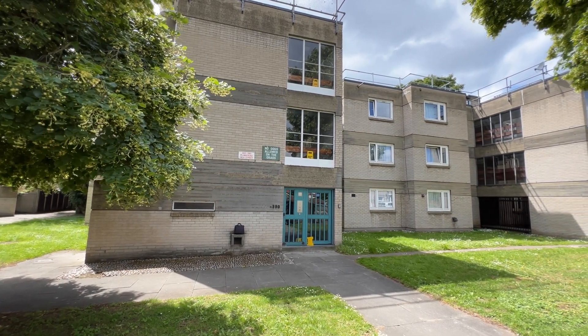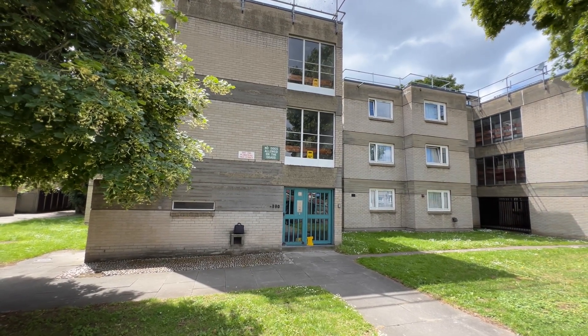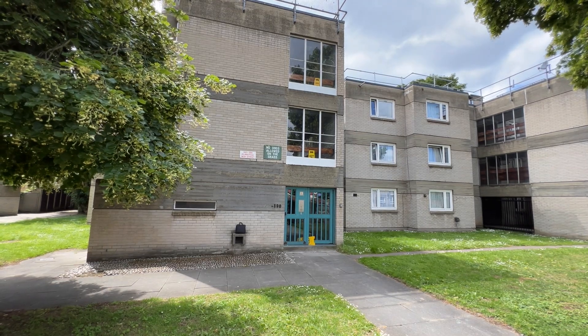Hello, it's Beaumont Gibbs Estate Agents. Today I've got this one bedroom top floor flat for sale on Plumstead High Street.